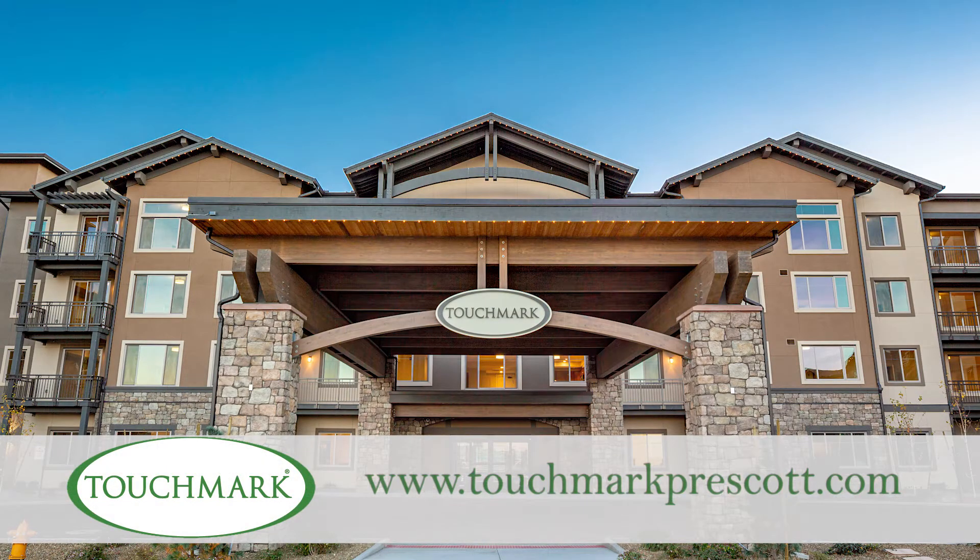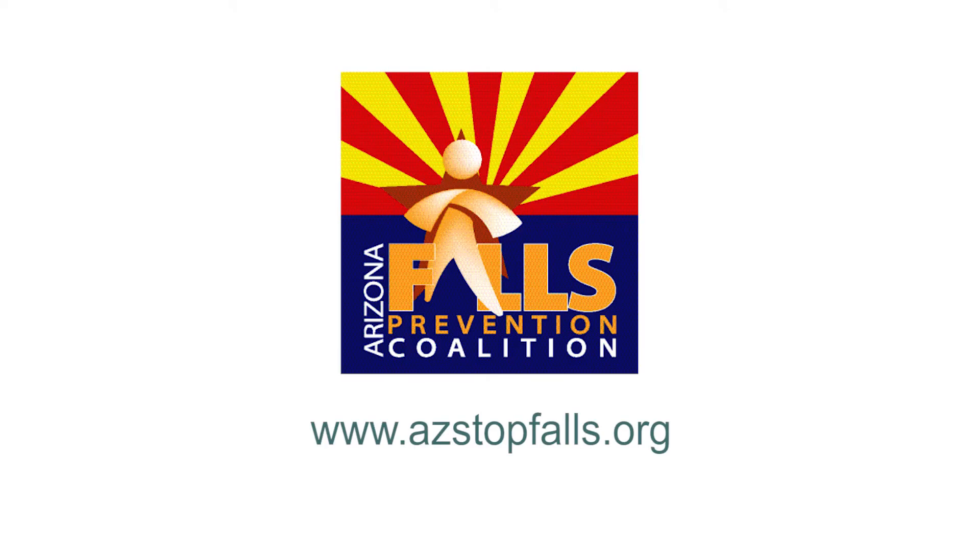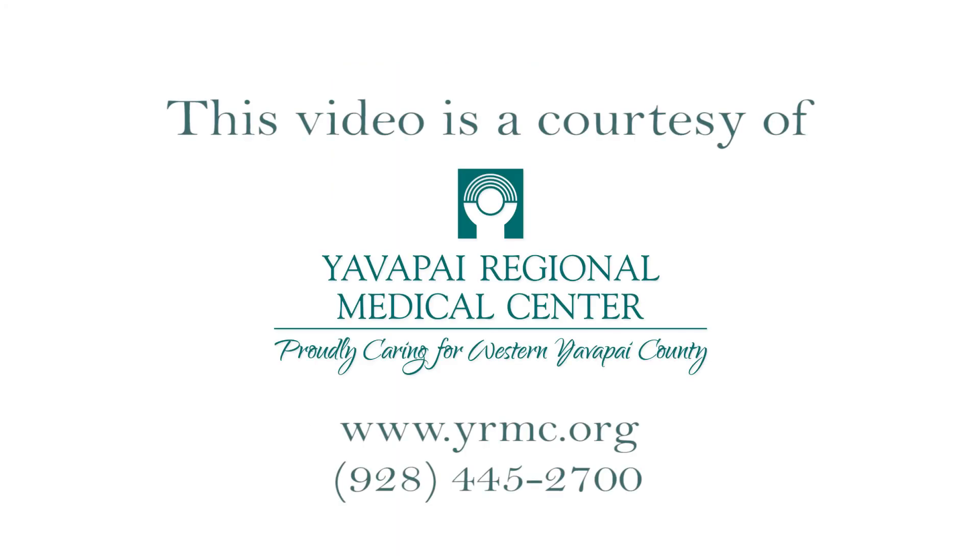Thanks again, Valerie and Andrew, for sharing this valuable information with us. Be sure to talk with your doctor if you have any concerns that you might be at risk for falling. And remember, a few basic changes now may be the key to staying in your home for as long as possible into the future. We'll see you next time.